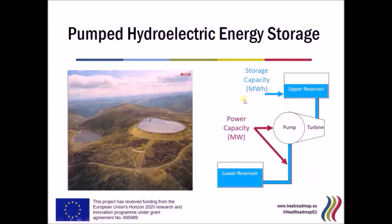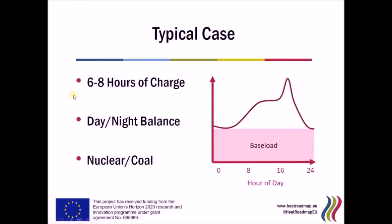This unit has two key characteristics: its storage capacity, defined by the size of the water tank, and its power capacity, defined by the size of the pump turbine unit or the connecting tunnel. You have to create a relationship between these two when defining cost. I have taken a typical case where the plant is designed with six to eight hours of charge, reflecting its historical use in balancing the day/night difference in electricity consumption.